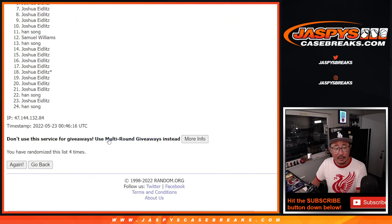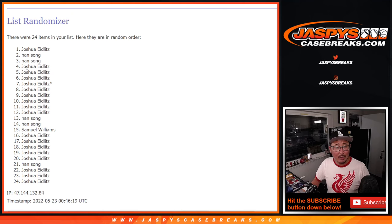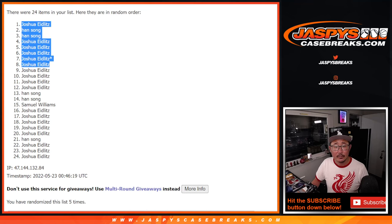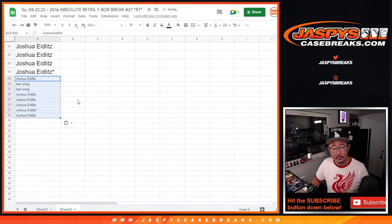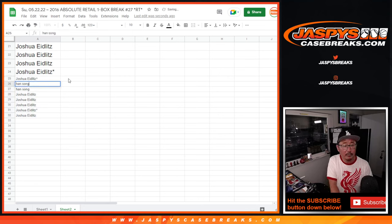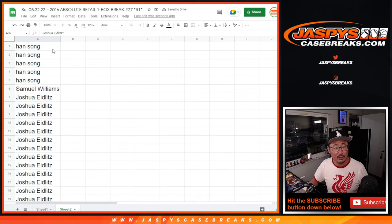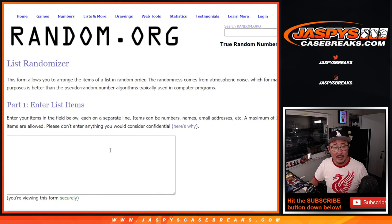Fifth and final time — this is for the top eight. Buy one, get one for Josh, Han, Han, Joshua, Joshua, Joshua, Joshua, and Joshua. We'll put those little rooftop symbols next to your name so you know you won those extra spots. You can differentiate it with your full spots.